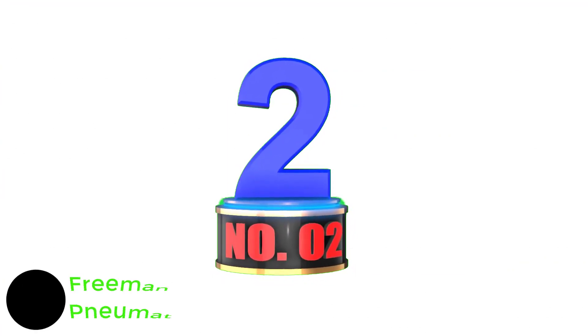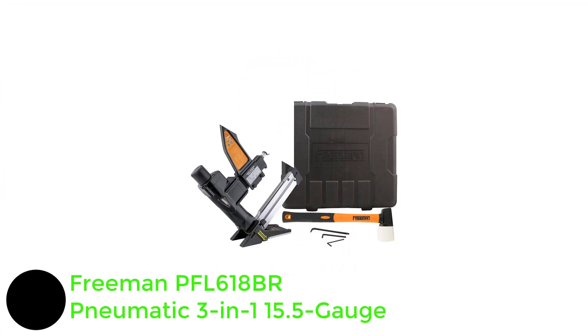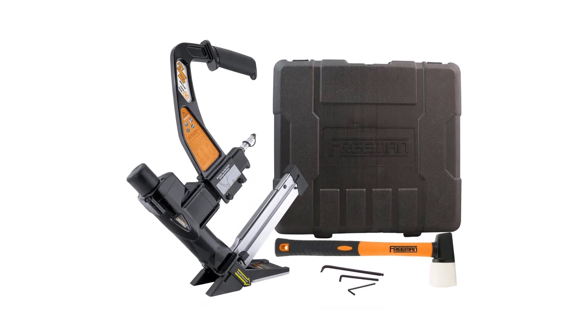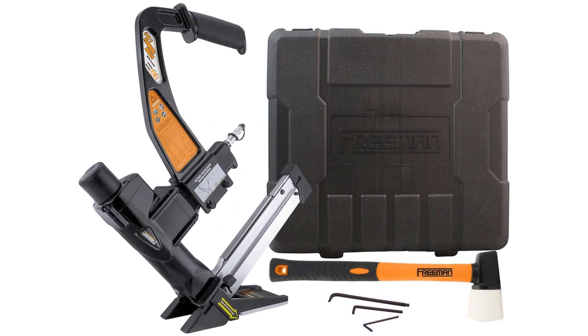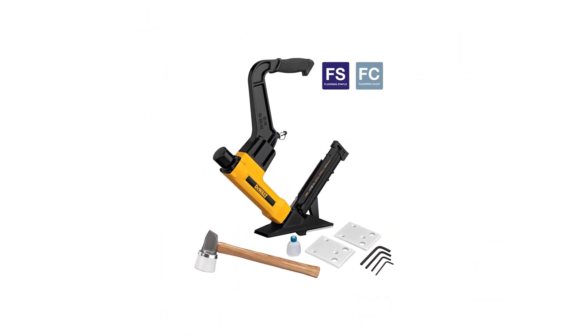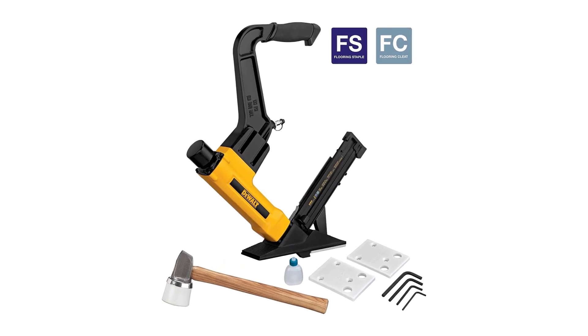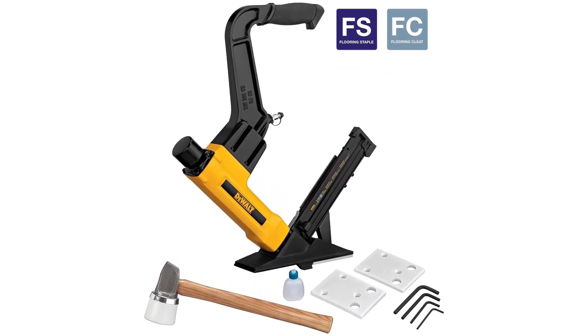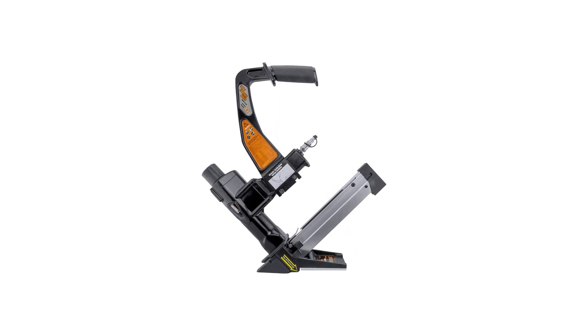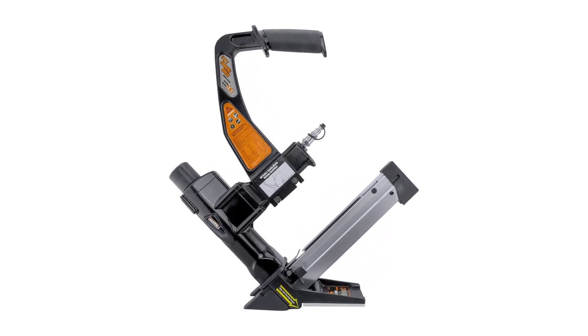Number 2: Freeman PFL 618BR Pneumatic 3-in-1 15.5-gauge Flooring Nailer. Freeman is known for making value-for-money power tools that are also highly durable and reliable. Their flooring nailer is a great option for the given price. The Freeman PFL 618BR is one of the best options out there if you are looking for a highly reliable flooring nailer, and its build quality is pretty good.